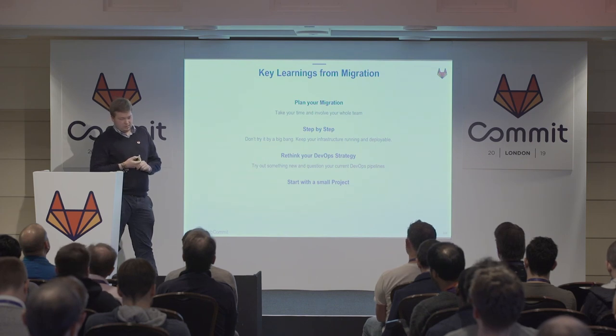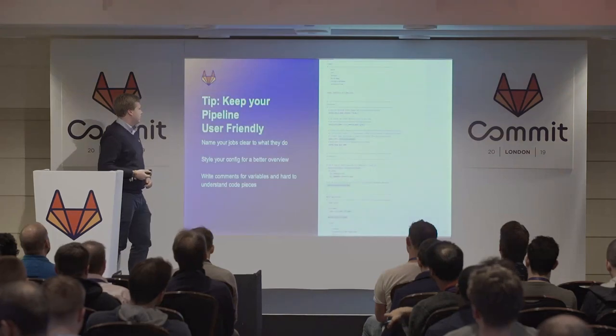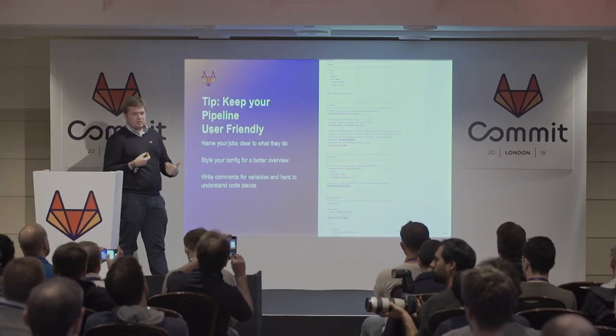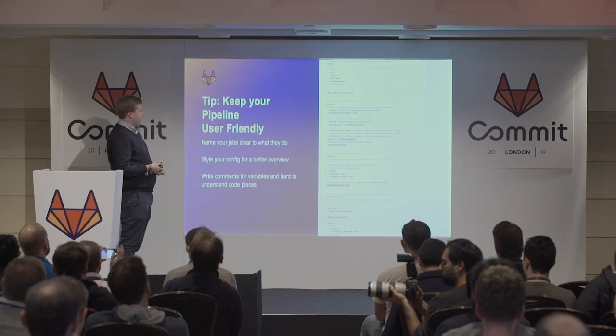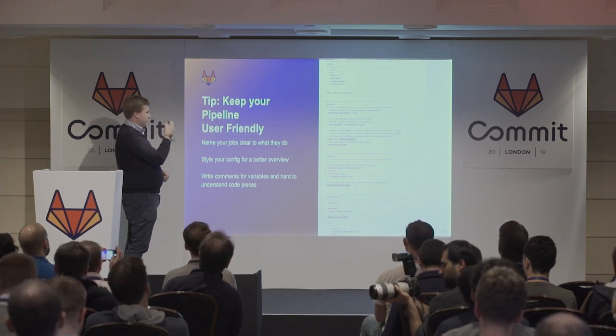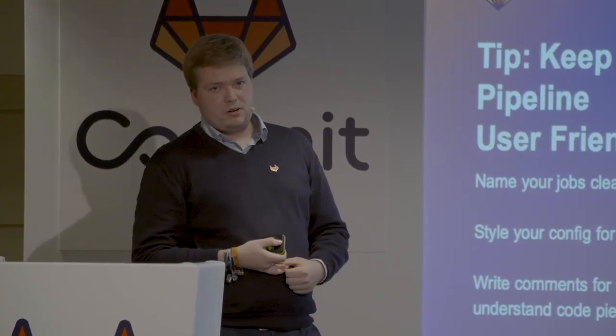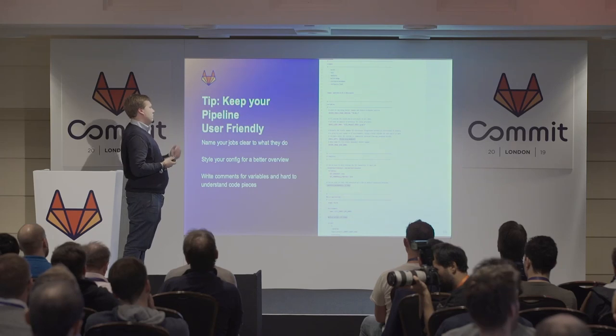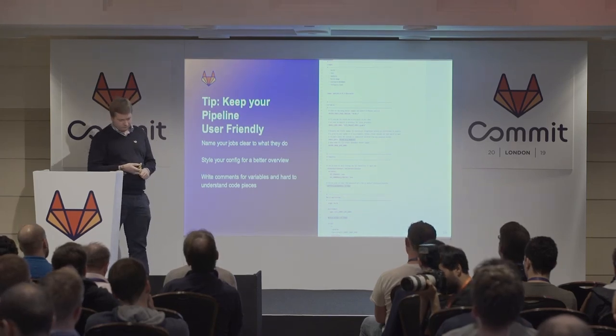When you have the possibility to start with a small project, do it together with your colleagues. Spend an evening or more doing it together so that everyone knows what's happening when they use a GitLab CI YAML. Another pro tip: keep your pipeline user-friendly. We used a lot of comments to structure our config so we have a good overview. It's really nice to have a good user experience in your CI — you see everything on one page. Especially comment your variables if you're using them, as it's not always clear what purpose they serve.